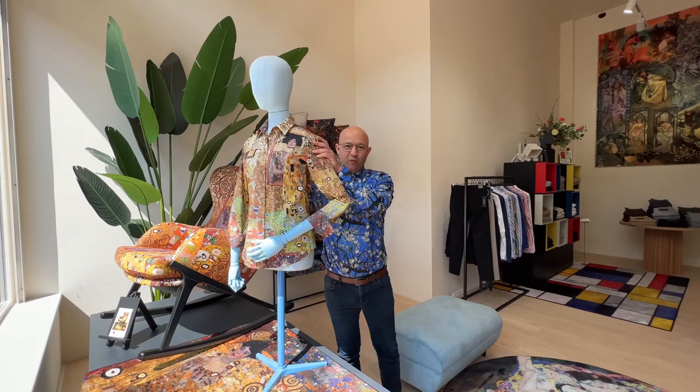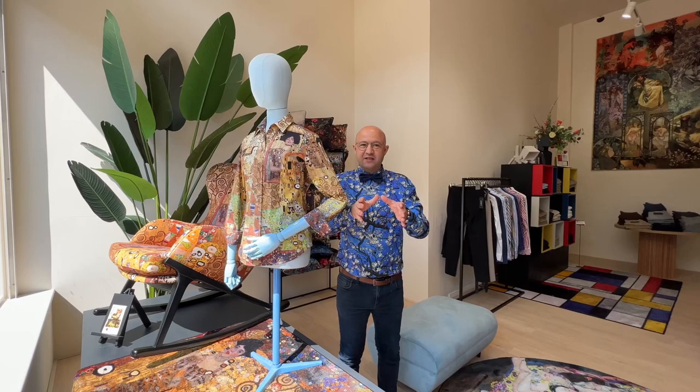Hello, my dear Wall Blitz friends! Welcome to the Wall Blitz Design Gallery. Today we are changing the window display — we are removing the Gustav Klimt inspired designs and we will replace them with... keep watching!